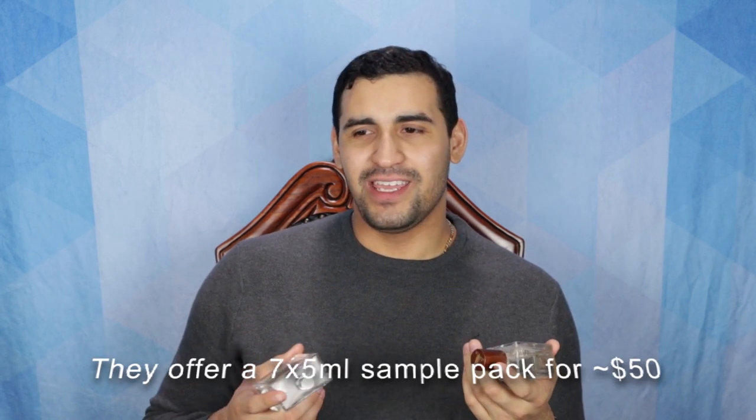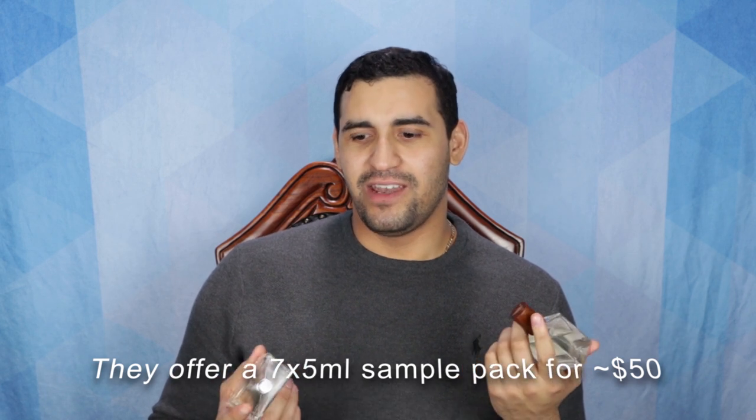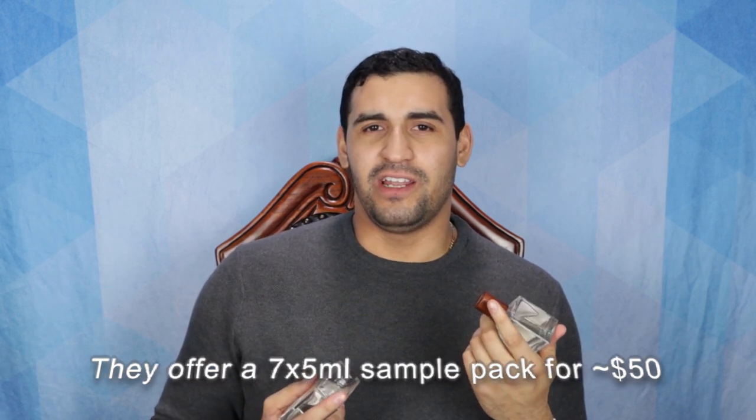He also makes impressions of fragrances that they don't make anymore, so if something has been discontinued, he probably makes it and the performance is gonna be right there. For example, I like Tom Ford Italian Cypress — it's wonderful, but they discontinued it. However, he makes it and the performance is there. Does it smell exactly like it? No, it's about 95% close, and that's what we have here with Boardroom by Alexandria Fragrances.